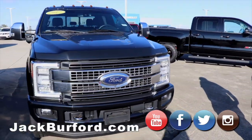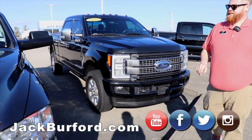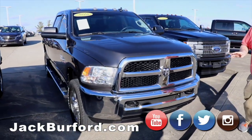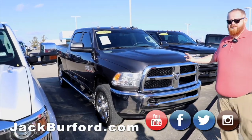Got our Ram 3500 Cummins, 2016 model. We did a video on this that goes into detail about a lot of the features — it's a great truck.